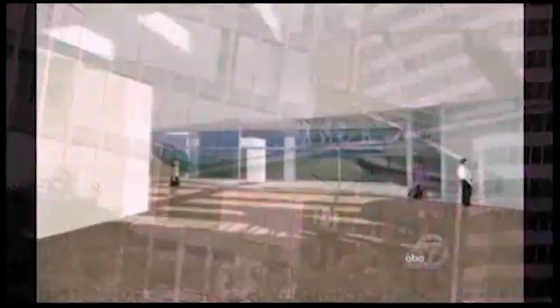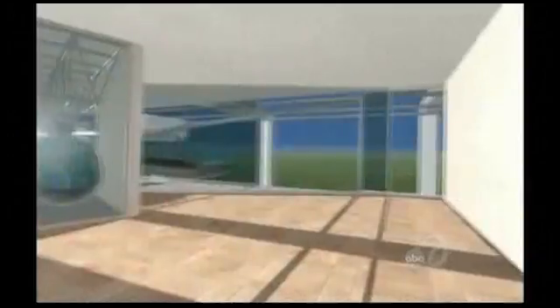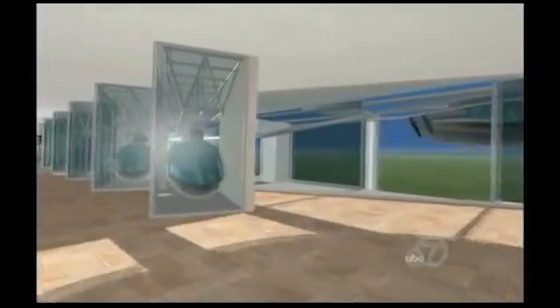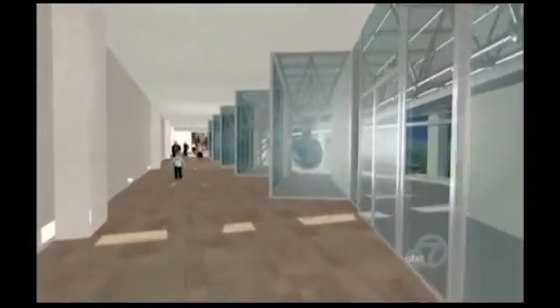The computer-controlled pods pull off the track and into a station. Riders hop in, swipe a card, and select a stop, just like pressing a button on an elevator. It combines the flexibility of a car with the experience of riding a train. People don't like driving now because you're stuck in the car — you can't text without risking a ticket or an accident. With SkyTran, you'll be able to work on your computer or laptop while you're traveling.